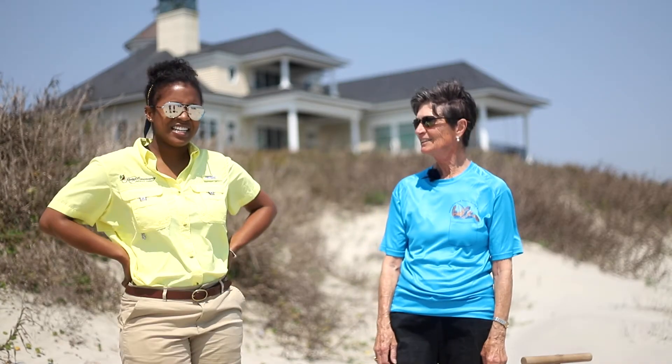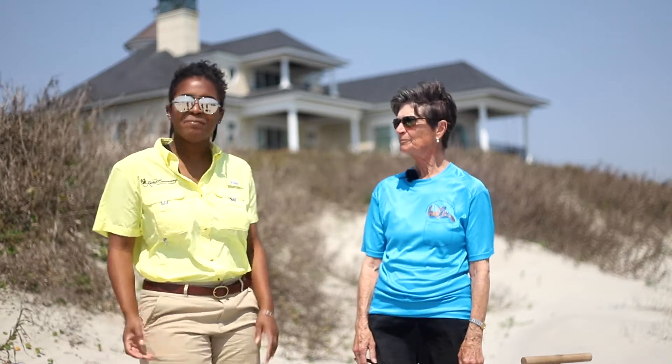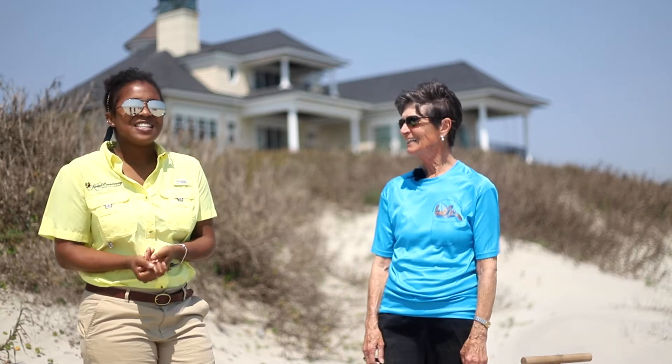Well hello everyone. We're here today with Lynn Sager. She is a permit holder with the Department of Natural Resources for South Carolina, and today she's going to talk to us a little bit — or a lot — about Turtle Patrol.